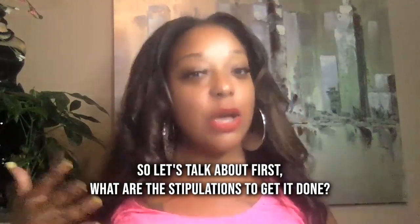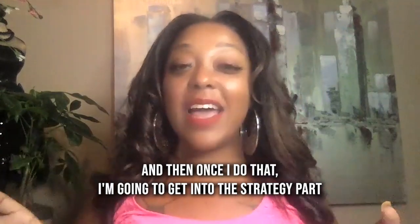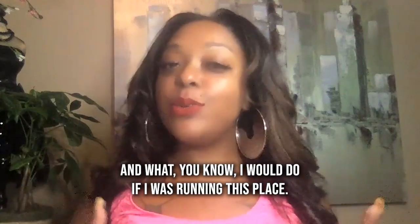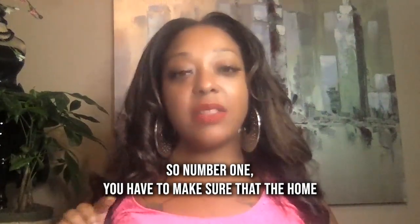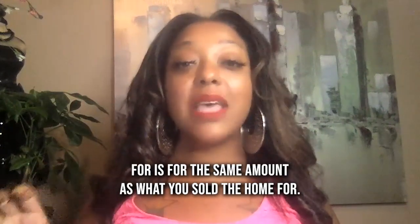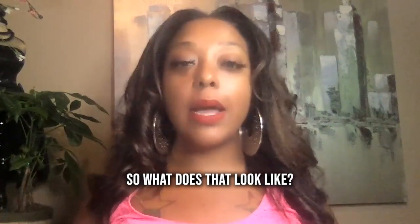So let's talk about first, what are the stipulations to get it done? Then I'm going to get into the strategy part and what I would do if I was running this play. So number one, you have to make sure that the home you're purchasing — that you're exchanging it for — is for the same amount as what you sold the home for. So what does that look like?